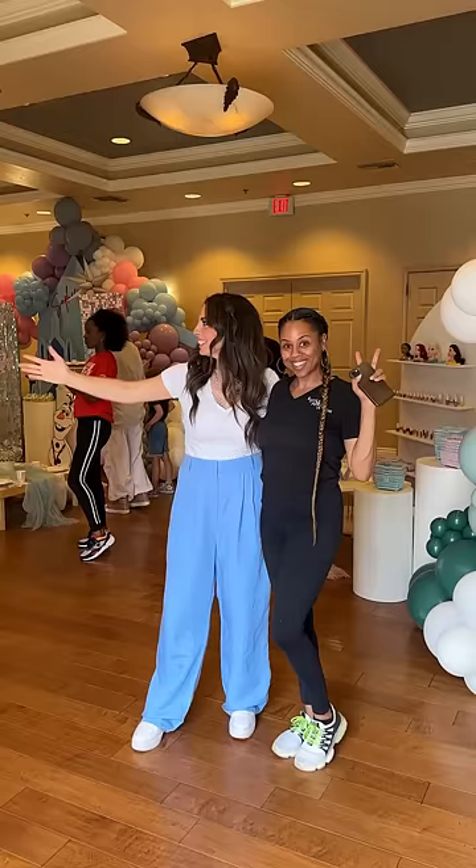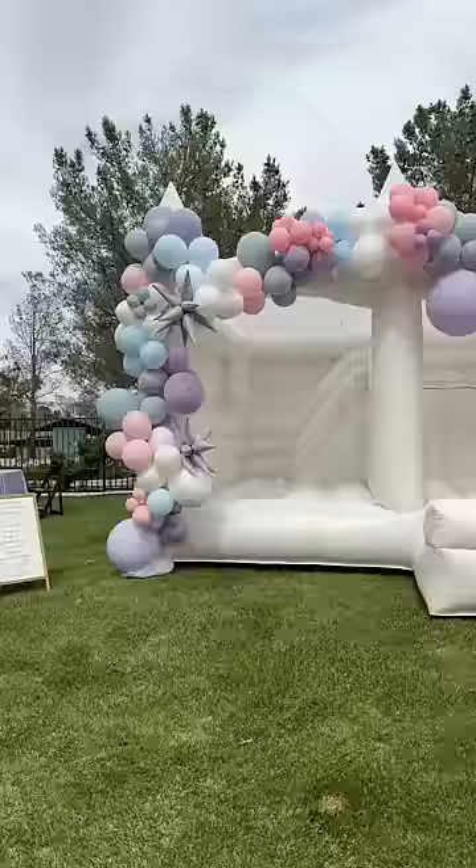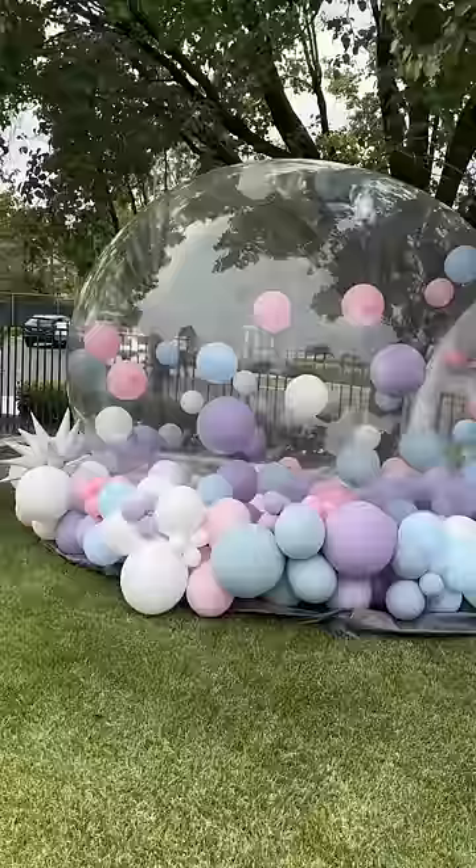This is Shirada — she owns A Styled Affair here in Las Vegas. She helped me put this entire thing together, so make sure you give her a follow if you guys love cool events.